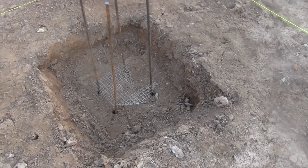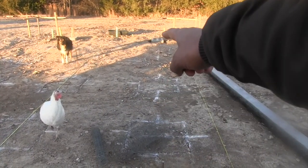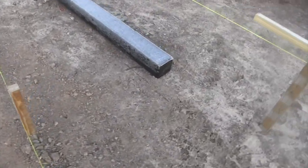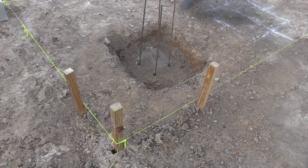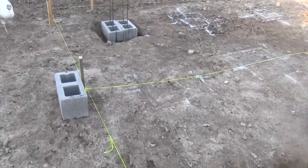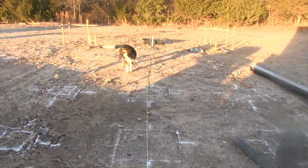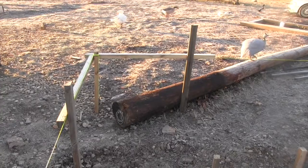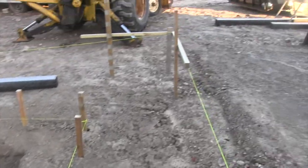I'll mix up the concrete and get these pads poured. Then I need to get this pad and that pad leveled on a string line, so I've got to go get a string line level when I go into town today. We did do the outside actual perimeter of the building — so this is the outside back right corner. We did one right down the center so we can figure out where our center pads are going to be. And here's the end, and this is the outside piece for the general settings you measure off of to get the center.